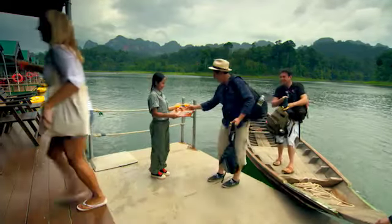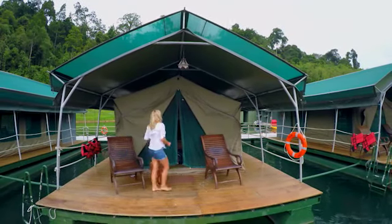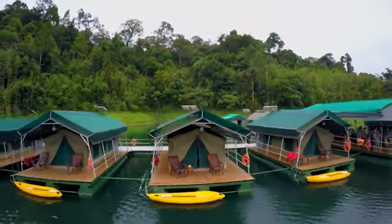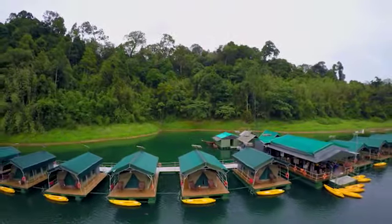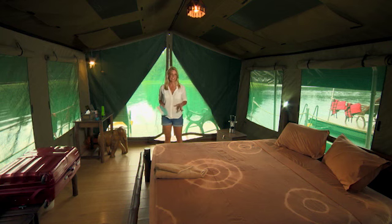You get to stay in complete luxury here on these floating tents over emerald green waters. It is absolutely stunning and so exclusive — there are just 15 of these tents available. Everything they do here is completely self-sustainable, so it's eco-friendly, yet you get to live in complete luxury.